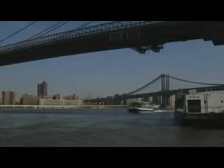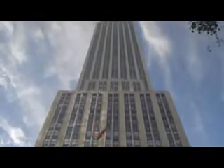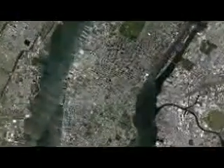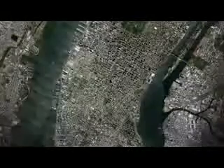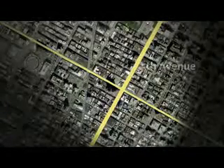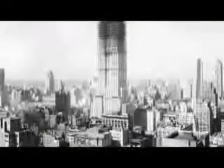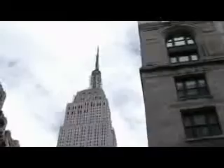Many of New York's incredible landmarks are in Manhattan, including the Empire State Building. The Empire State is in Midtown Manhattan, an area full of luxury hotels and expensive shopping centres. It's on the corner of Fifth Avenue and 34th Street. It's over 85 years old,